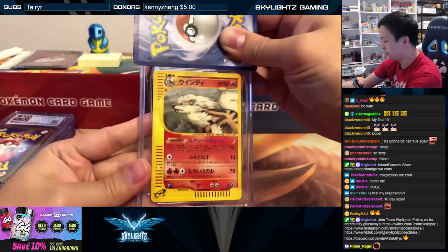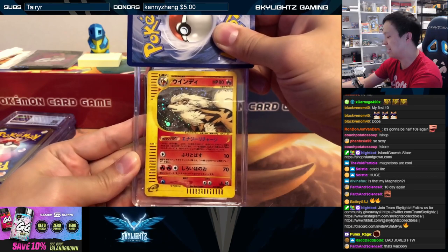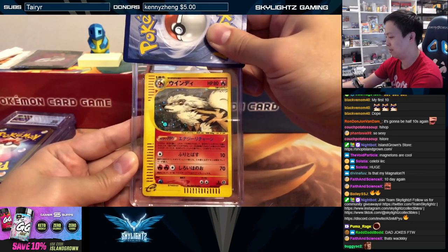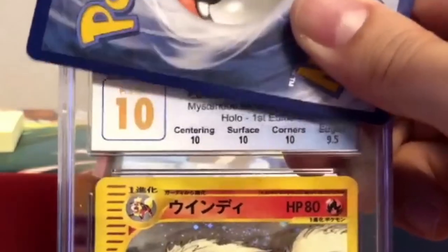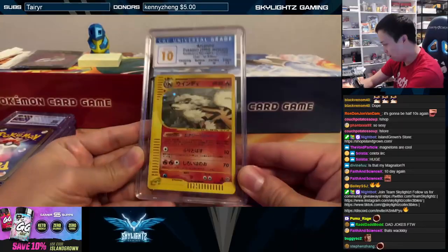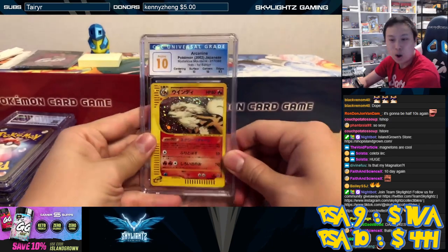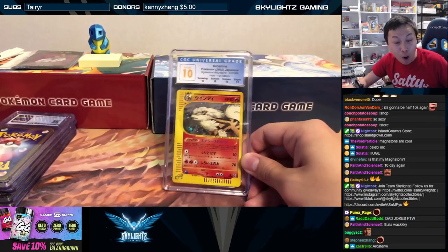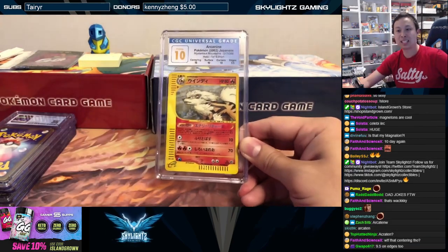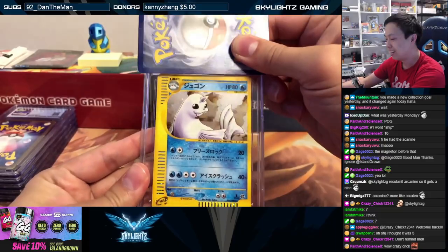That beautiful swirl — holo Arcanine. There's no way, there's no way, this has to be a nine or nine-five. Nope — pristine ten! We'll take it, baby! Beautiful, beautiful Arcanine — pristine ten! Can I get some hashtag arc of ten?